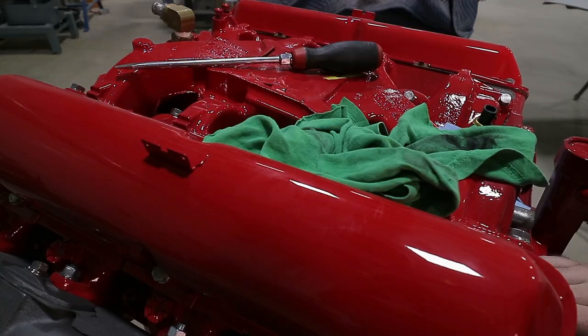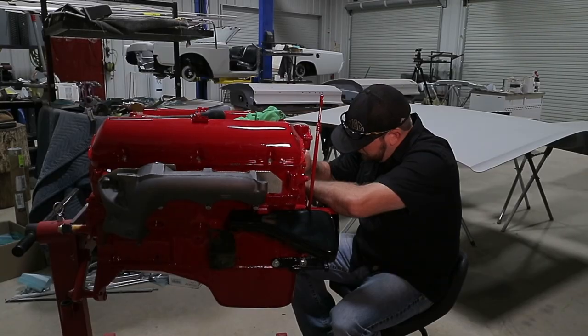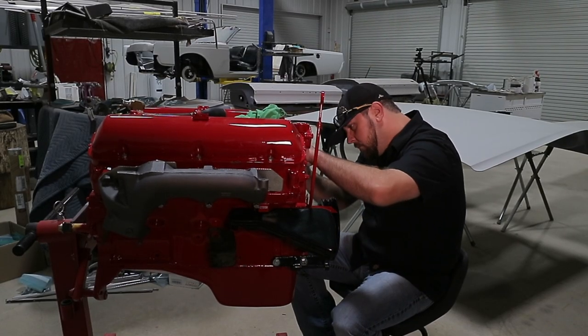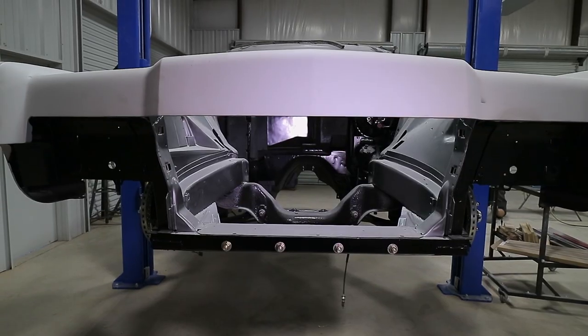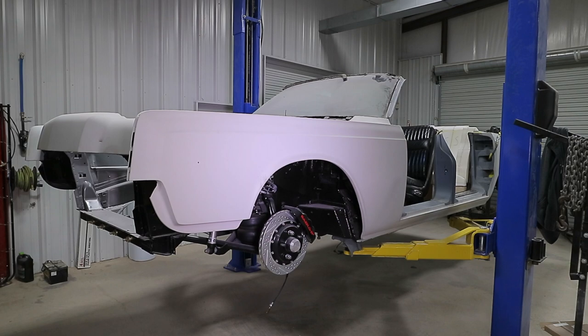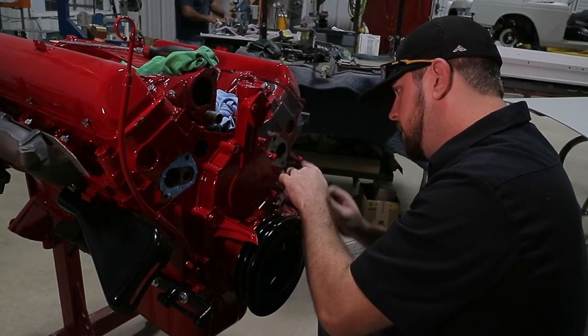This 462 engine, for instance — this is the only engine of its kind, more or less, minus the 430 that they used in this car and some of the Edsels and some of the early Mercurys. It's just not very common, compared to say a 460 or a small block Chevrolet.